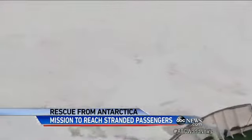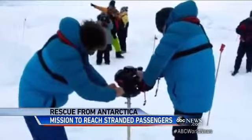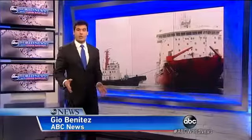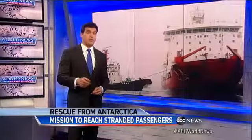Weather that could make the rescue dangerous. But even so, the explorers are in good spirits. The science continues — passing the time by doing even more research. Ice-breaking ships are now rushing to rescue the passengers. This is one of them sent by the Chinese, the Snow Dragon. But it'll be hours before this ship arrives to help.